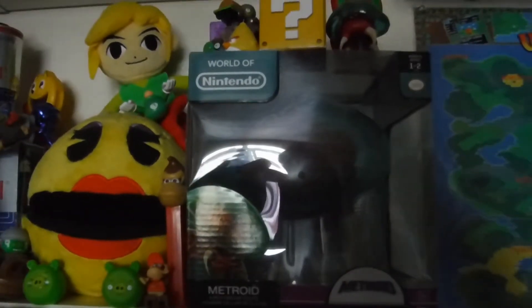Mother Brain, more Mother Brain — the big collection. And I got my Street Fighter minifigures.